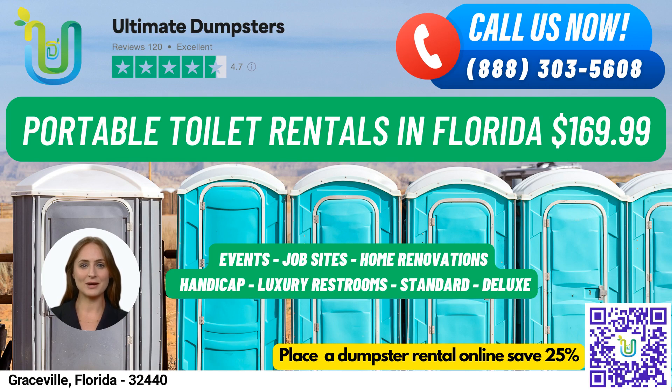Speaking of porta-potties, we have a wide variety of options to suit any job site, event, wedding, home renovation, construction project, school, and more. For example, our standard portable toilets are the most basic and popular type of rental, with a toilet seat, holding tank, and lockable door.